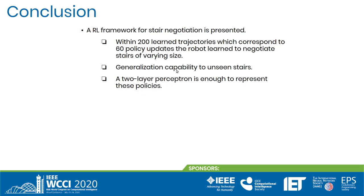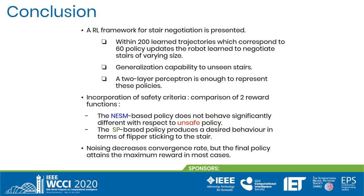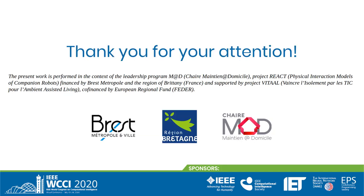In this work, we have presented a reinforcement learning framework for staircase negotiation. Within 200 learned trajectories, the robot learned how to safely traverse staircases represented in real-world ranges. It has shown generalization capability to unseen stair parameters. A two-layer perceptron is sufficient to represent these policies. Incorporation of the projection maximization into the reward function produced desired behavior in terms of flippers sticking to the stair. The NASM-based policy does not behave significantly differently with respect to the unsafe policy, while the SP-based policy produces desired flipper behavior. Finally, while noisy sensory data may decrease convergence rate, the final control policy obtains the maximum reward in most cases. Thank you for your attention.